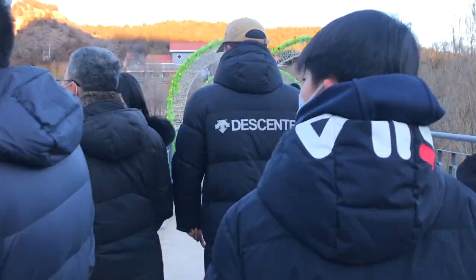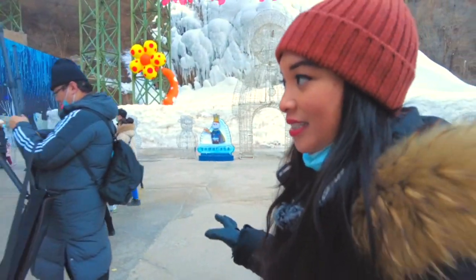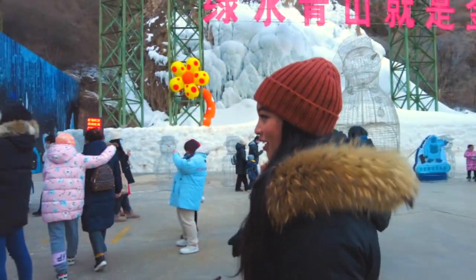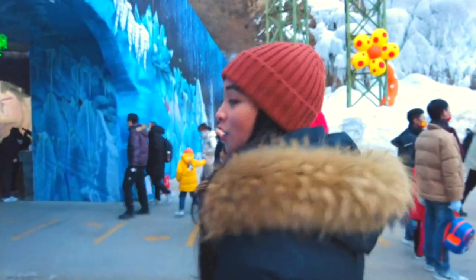So I mentioned there are two Ice Lantern festival exhibition areas — one indoors and one outdoors. While it's still light we obviously want to check out the indoors one first. I'm going to have to wear my mask in a second so hopefully you can follow me.